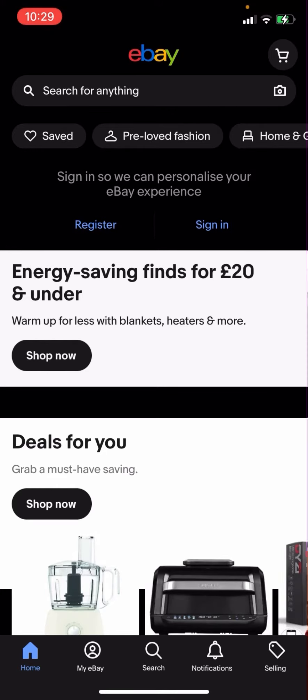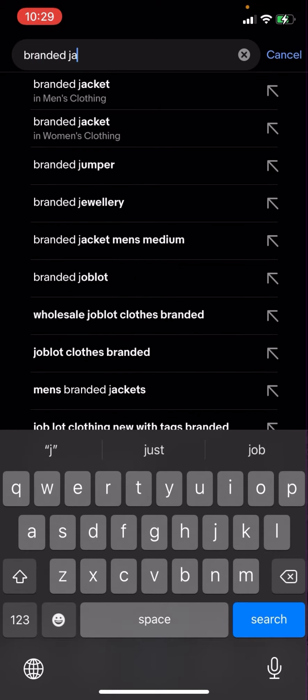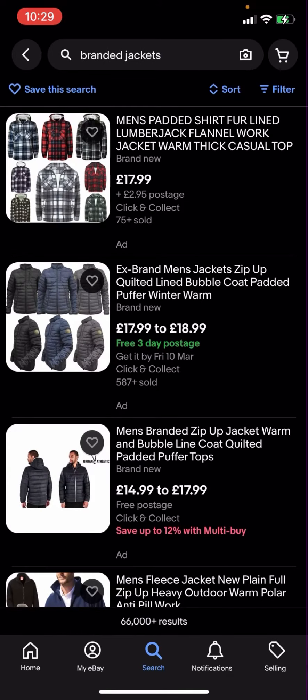On eBay right now, you're going to have to click search and then type up 'branded jackets'. As you can see, you've got all these different options, but some of them have postage and some of them do not.